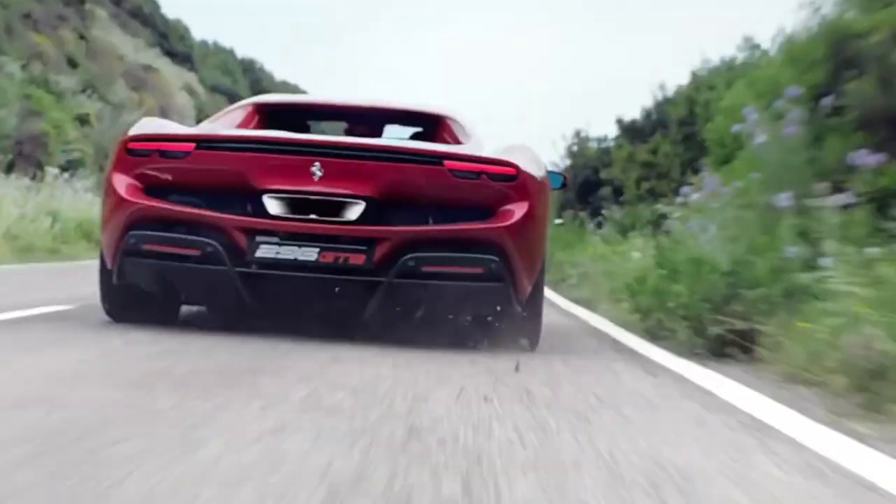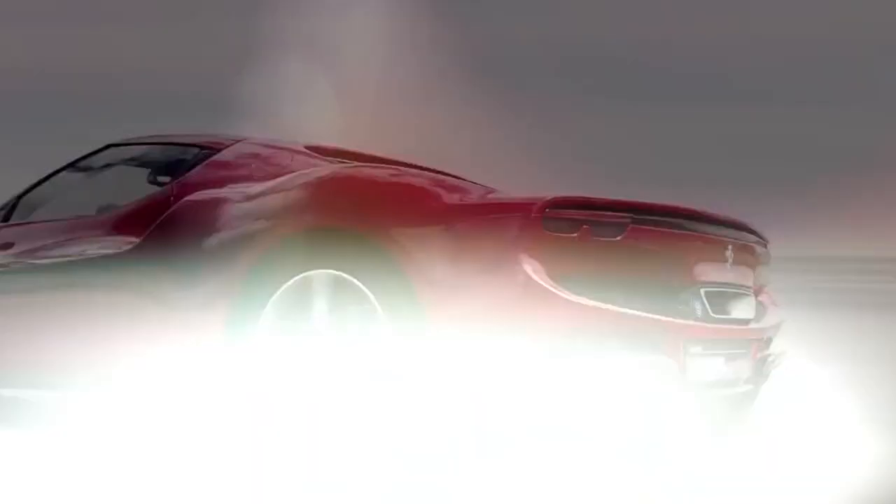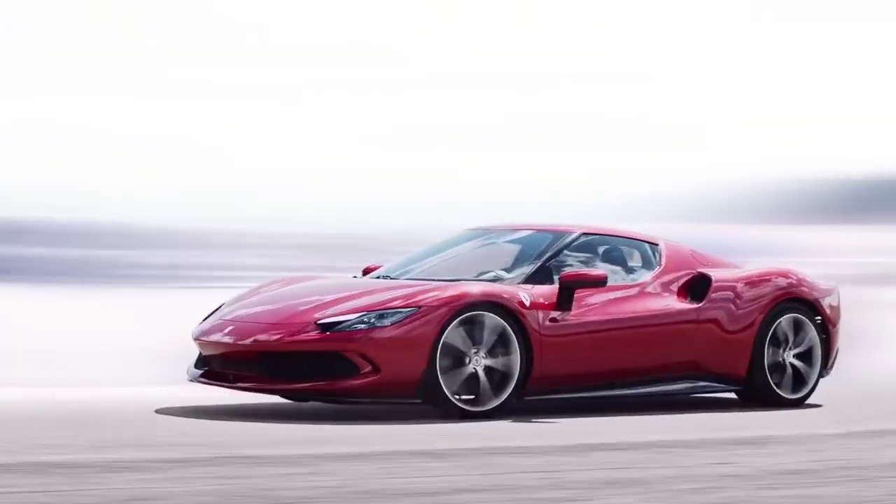We'll be delving into its luxurious interior and understanding how it all translates to an exhilarating performance on the road. Join us as we embark on a journey into the realm of automotive excellence, where power meets elegance and the road becomes a canvas for a thrilling masterpiece.